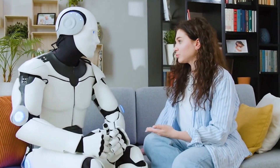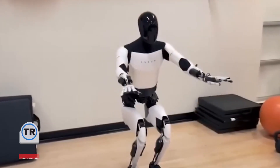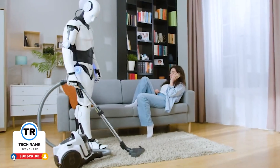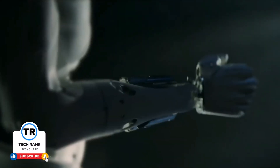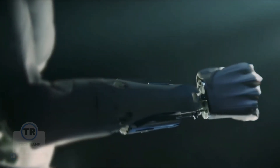Would you trust a humanoid robot in your home? What's the first thing you'd have it do — fold your laundry, clean the house, or just stand guard while you doom scroll? Drop a comment below and make sure to subscribe for more straightforward tech reviews and news.